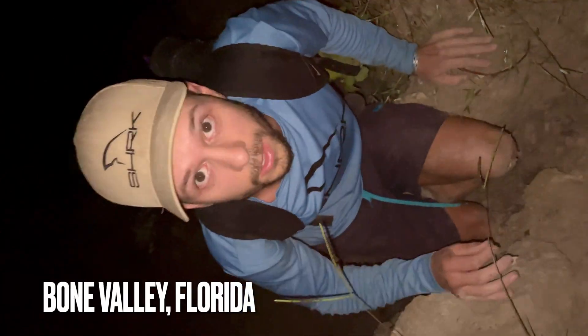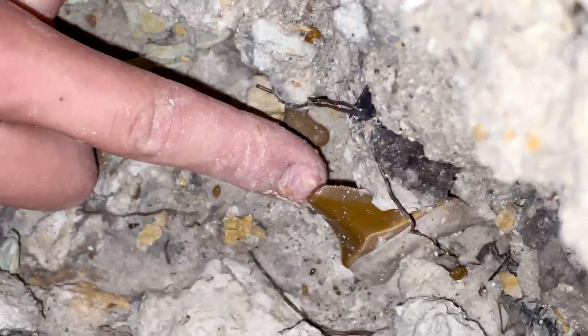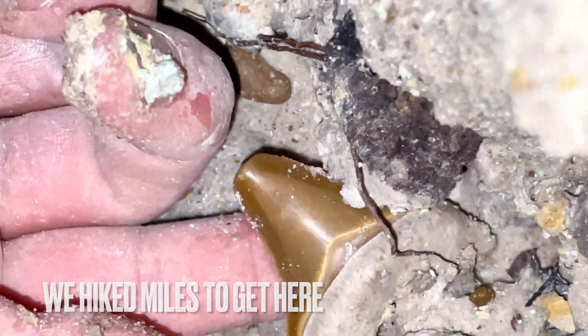Look at this beautiful orange Megalodon, man. Check that out. One of the most rare colors of shark teeth right here. We got it in a Meg.